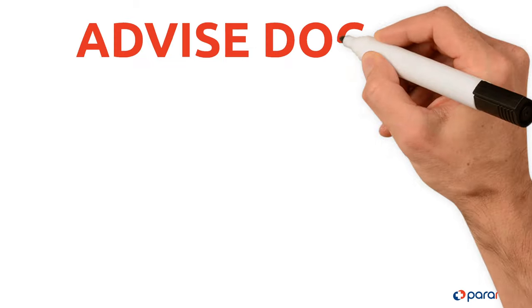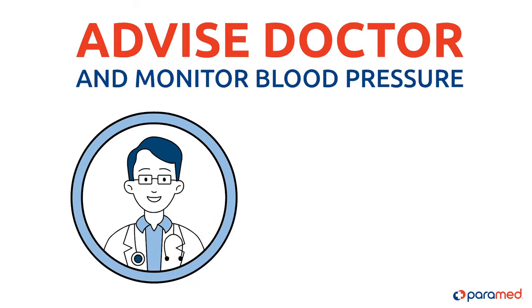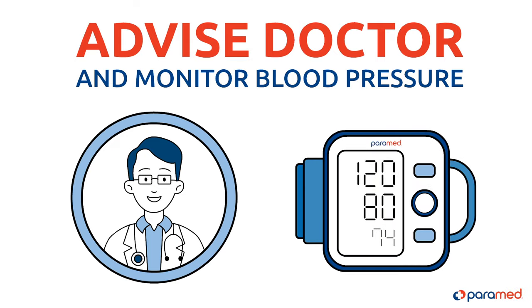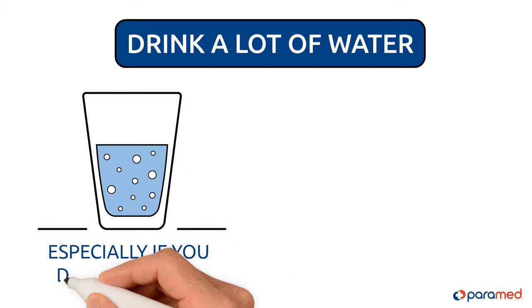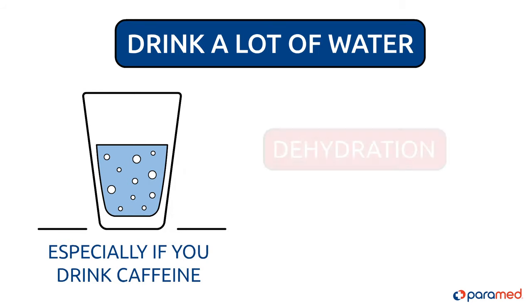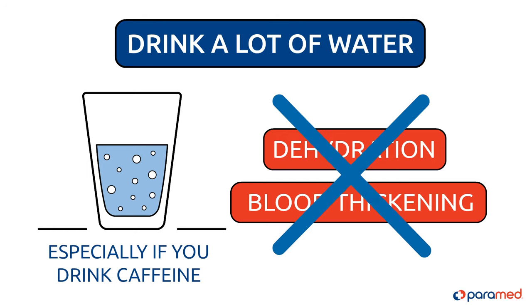Tip four: it is essential to consult your doctor and monitor your blood pressure readings at home with a tonometer. Drink a lot of water, especially if you drink caffeine. People suffering from hypotension cannot allow the body to dehydrate or their blood to become thicker.